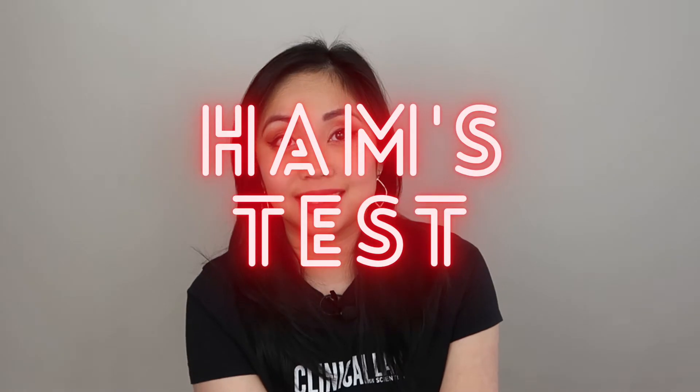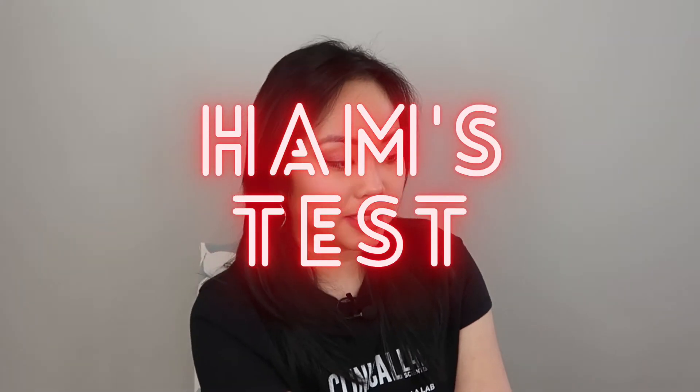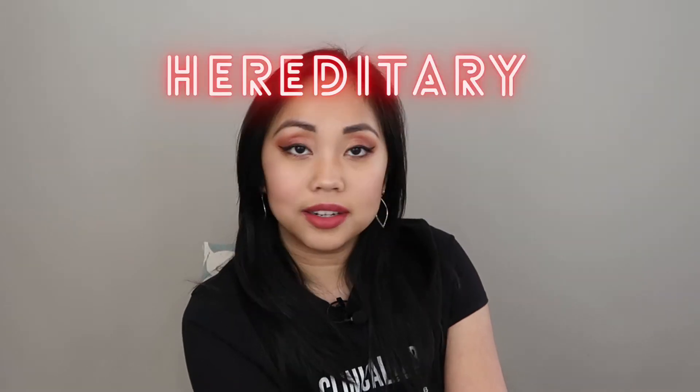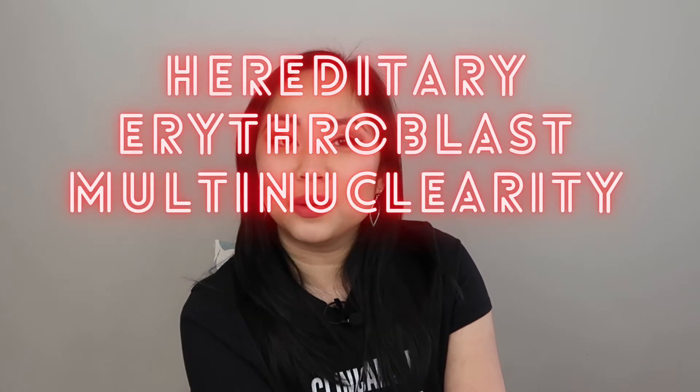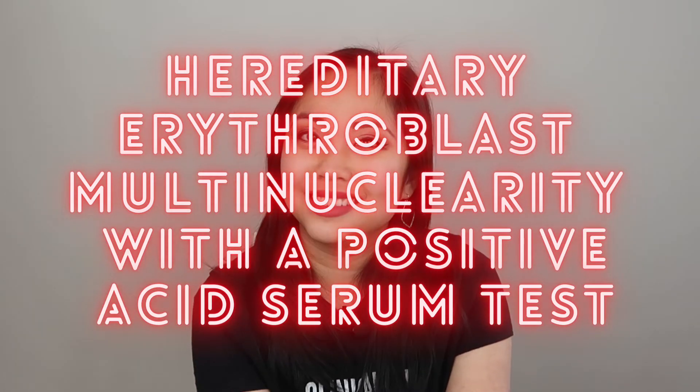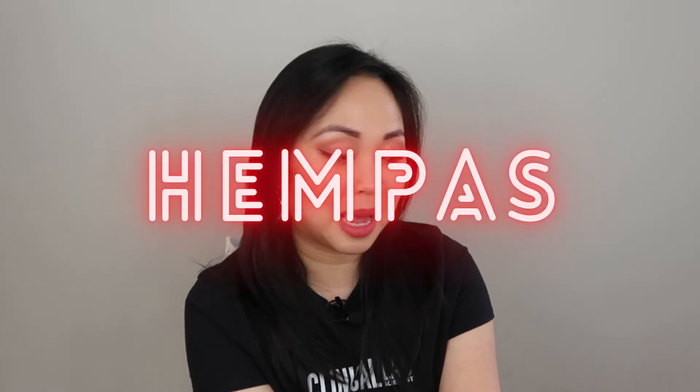The RBCs in type 2 CDA will lyse in acidified serum, which is known as the HAMS test. This is also why type 2 CDA is known as HEMPAS — Hereditary Erythroblast Multinuclearity with a Positive Acid Serum test. That long name is abbreviated as HEMPAS, and that is another term for type 2 CDA.